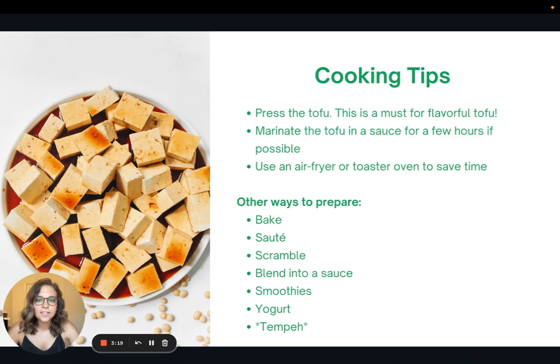Here are some cooking tips. The first — and I highly recommend you do this — is to press the tofu. This is a must for flavorful tofu, and you can get pretty affordable tofu presses online. Alternatively, you can wrap it in paper towel and put something heavy on it like a cutting board — I've even used the base of my blender. Pressing out that excess water allows the tofu to soak up whatever you decide to marinate it in.